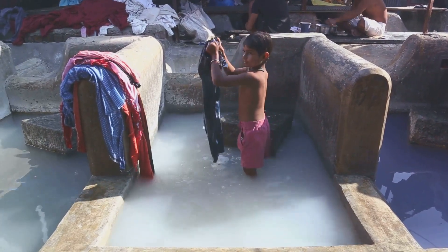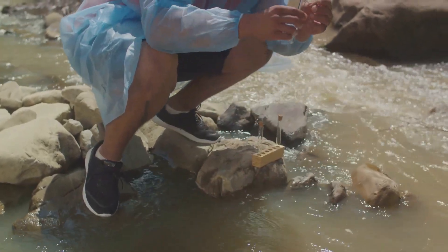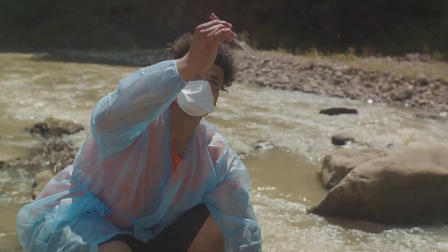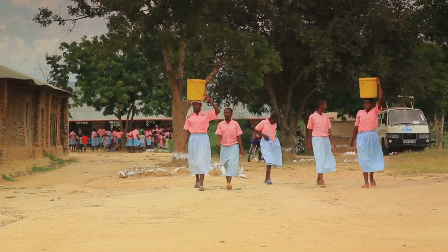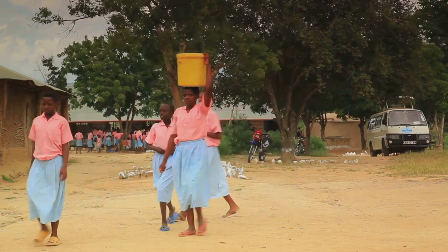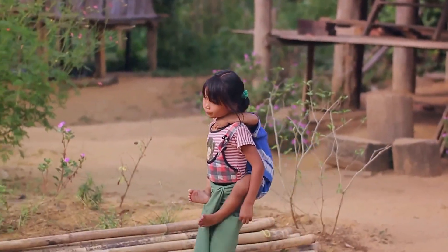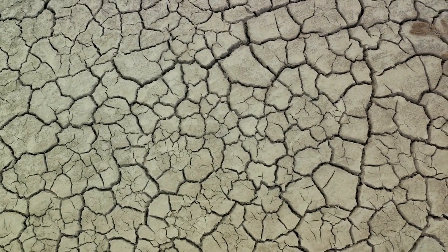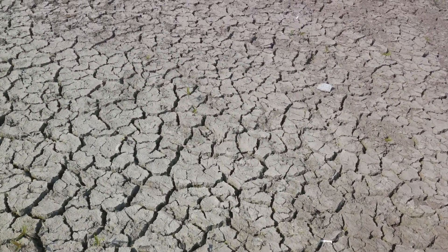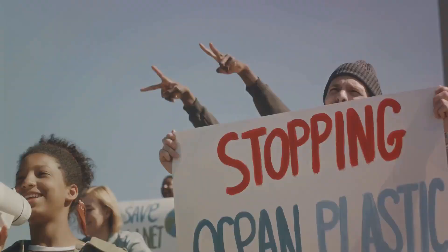But it's not just about drinking water. Sanitation is a major issue too — over half of the global population, around 4.2 billion people, do not have access to safe sanitation, exposing them to preventable diseases like cholera and typhoid. The lack of access to water also impacts education and economic opportunities. Women and girls, often responsible for collecting water, spend an estimated 200 million hours hauling water each day. By 2050, up to 5.7 billion people could live in areas where water is scarce for at least one month a year.